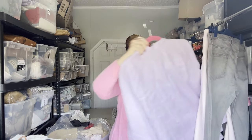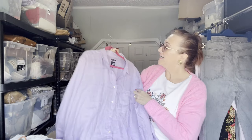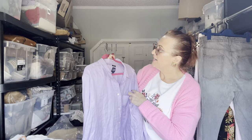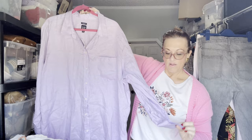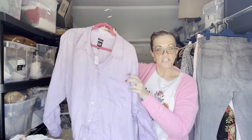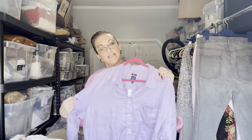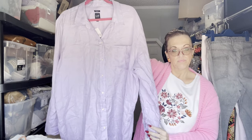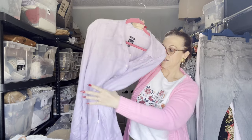We have a new-with-tags GAP linen boyfriend shirt in lavender purple. When I see this type of look, I think beachy — you're walking along the beach with your swimsuit underneath, worn open, or over a t-shirt and jeans for a more casual look. Their linen is really nice; it washes and wears well.